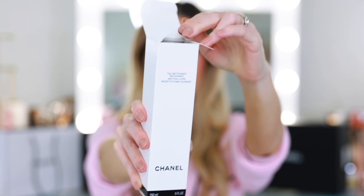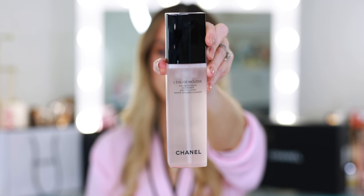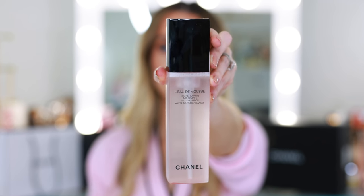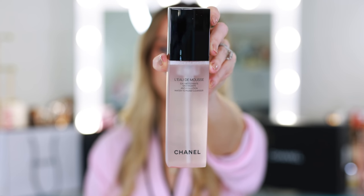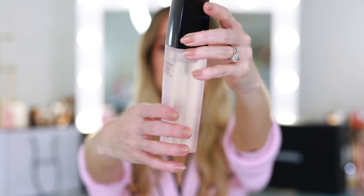I'll wash my face later and show you what it feels like. Let me open it up. They've raised prices a little — they used to be $45 for the standard line of cleansers and toners, and it's now $47, so it went up two bucks. It looks very thin. The gel is much thicker than this, so I'll be curious to see how it goes from water to mousse.